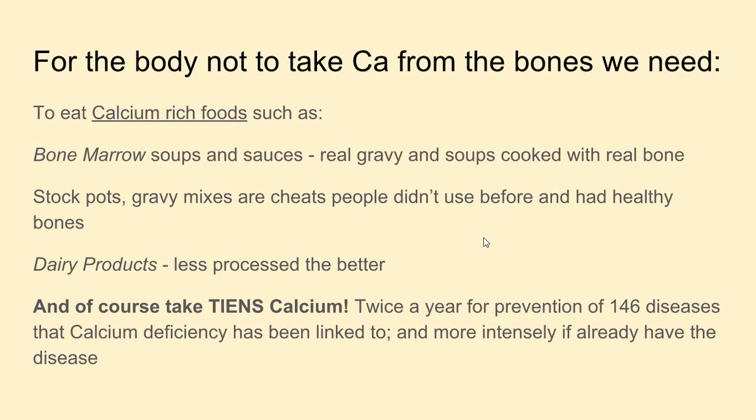So to sum up, we need calcium for bones, muscles, nerves, to transport food into cells, and for fertility. For the body not to take calcium from the bones, we need to eat calcium-rich foods such as bone marrow soups, real gravy and soups cooked with real bone stockpots. Dairy products — the less processed the better — contain calcium which can be absorbed by the body.